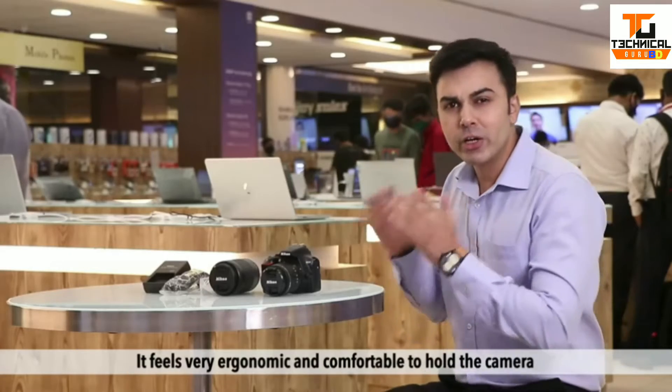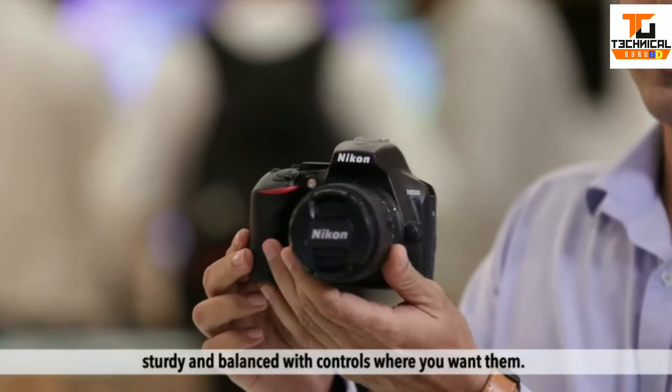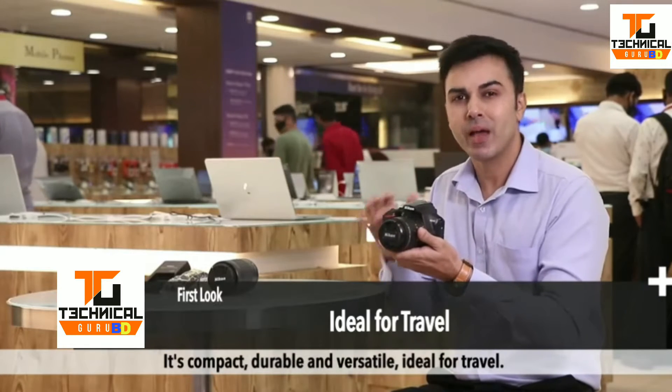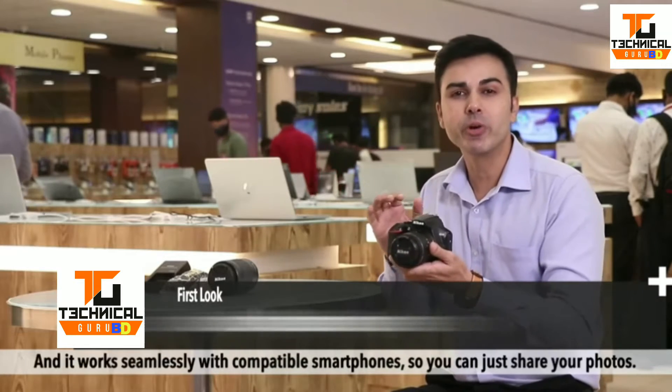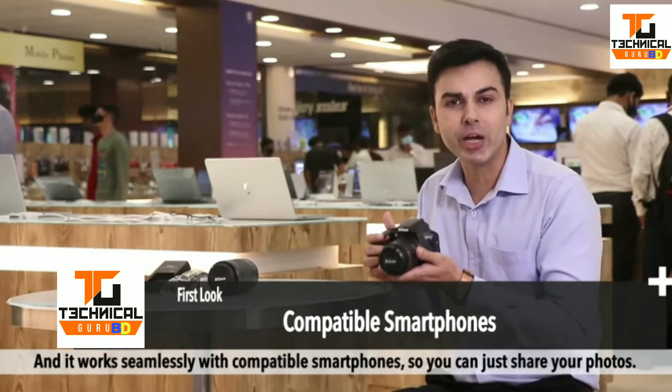It feels very ergonomic and comfortable to hold the camera — sturdy and balanced with controls where you want them. It's compact, durable, and versatile, ideal for travel. And it works seamlessly with compatible smartphones, so you can easily share your photos.